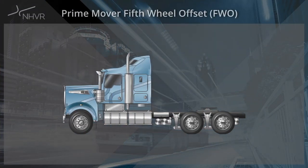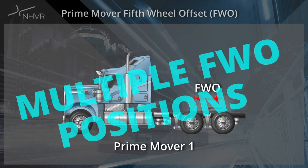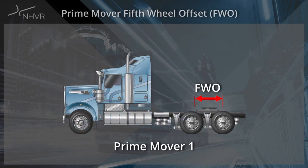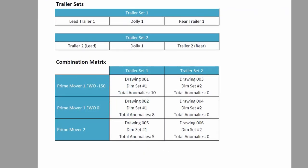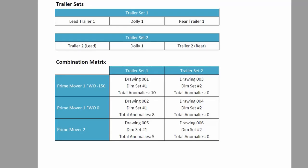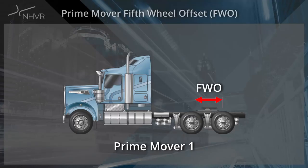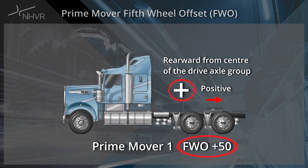If a prime mover or group of prime movers under the same primary label is to be used with multiple fifth wheel offset positions, the fifth wheel offset difference is to be distinguished by a suffix in the combination matrix. Variations to the fifth wheel offset create combinations that differ in axle spacings and may affect compliance with the DA dimension set, the tier 1 bridge formula and allowable masses. The suffix must include the fifth wheel offset direction, with values measured forward from the centre of the drive axle group as negative and values rearward of the axle group as positive. Please ensure this labelling is included in the combination matrix and ASO when required.